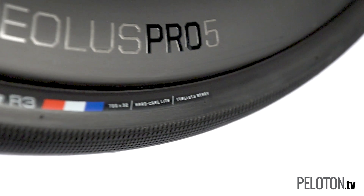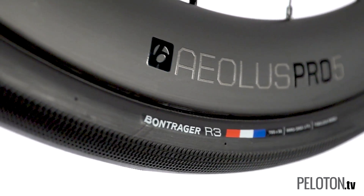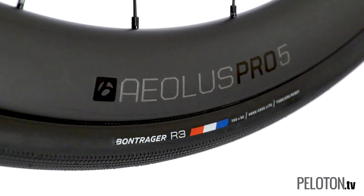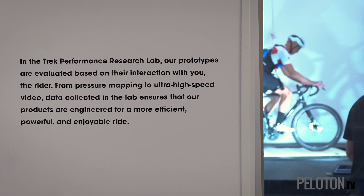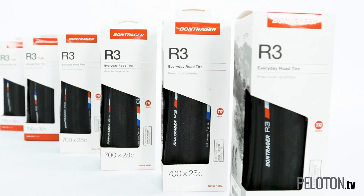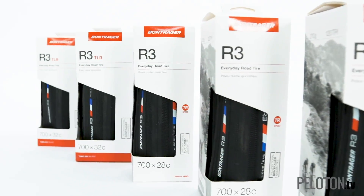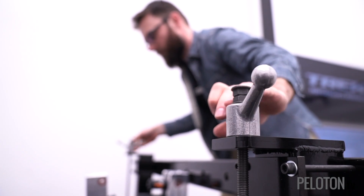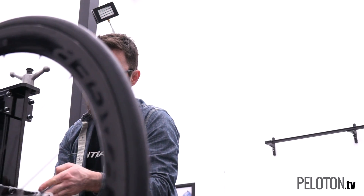When Bontrager's engineers decided it was time to update the R3, they didn't start dreaming about new tires. They started dreaming about entirely new ways to test and develop tires. The new R3 is the culmination of this — a family of tires born of revolutionary testing equipment and new expertise from some of the smartest people in high-performance tires from cycling and beyond.